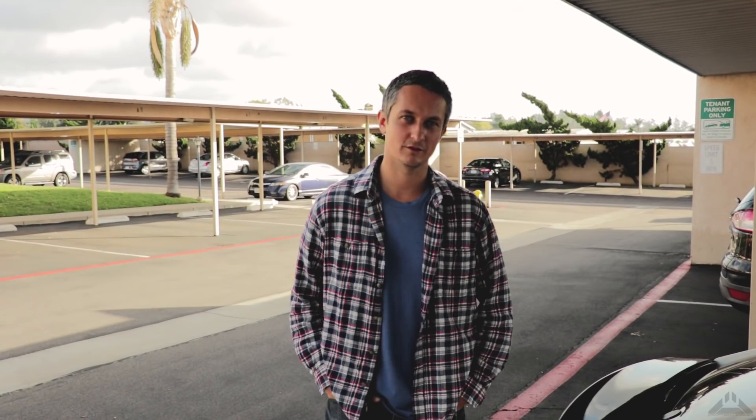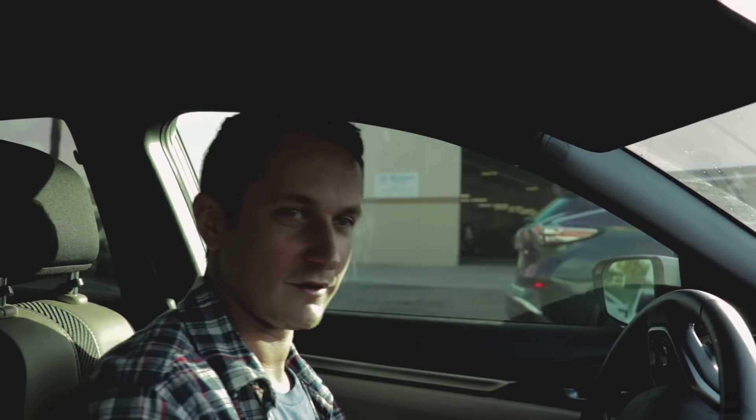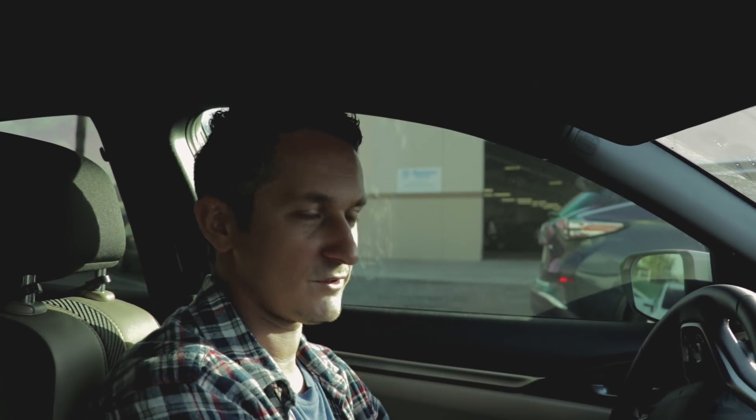Hey, what's going on guys? Finally picking up my car today — super excited, well, kind of excited. At the same time I'm hoping that everything is fixed perfectly the way it was before I wrecked it. We'll see. Alright, let's go get it. We're here and the car looks awesome, it's right behind me. Looks like they fixed everything — let's go check it out.